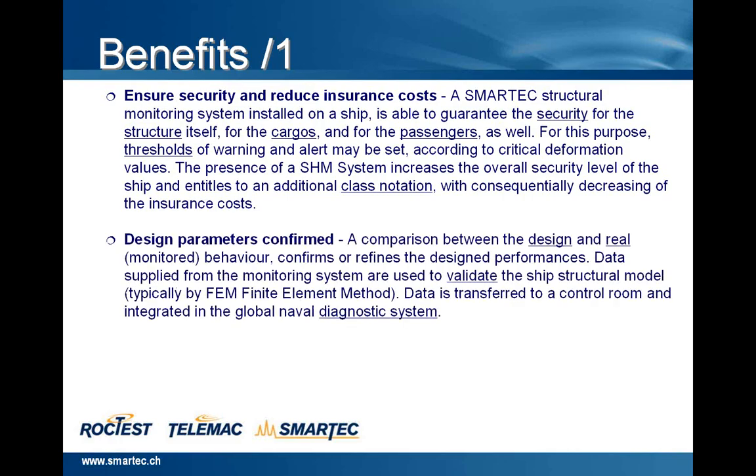Design parameters confirmed: a comparison between the design and real monitored behavior confirms or refines the design performances. Data supplied from the monitoring system are used to validate the ship structural model, typically by FEM, finite element method, and data is transferred to a control room and integrated in the global naval diagnostic system.